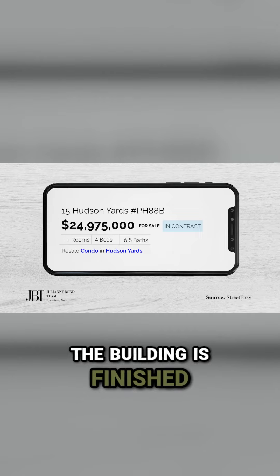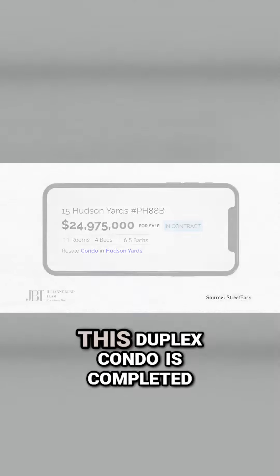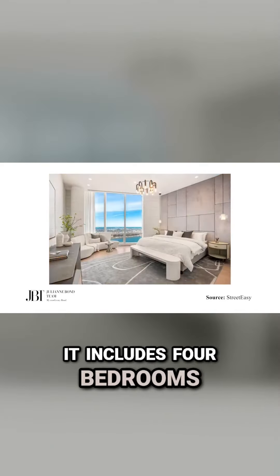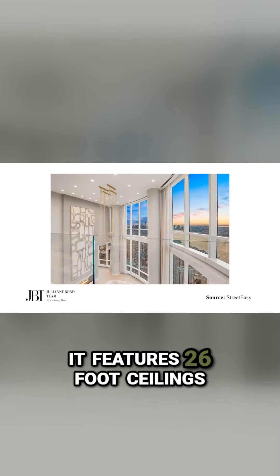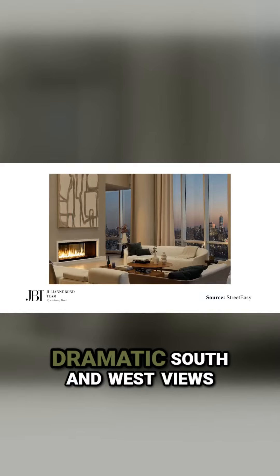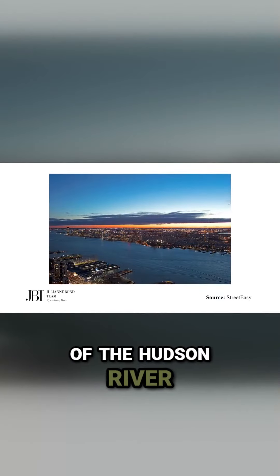Now that the building is finished and the unit is finished, this duplex condo is completed. It has 5,200 square feet, includes four bedrooms and five and a half bathrooms. It features 26-foot ceilings in the living room and dramatic south and west views of the Hudson River.